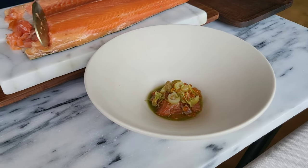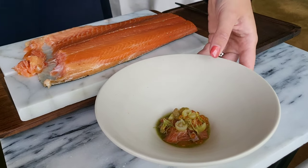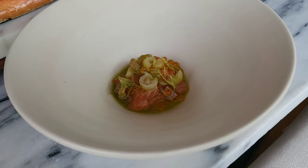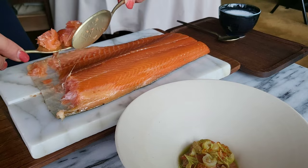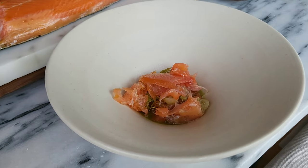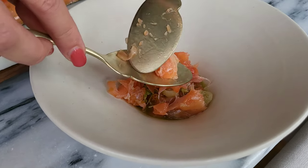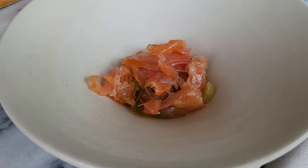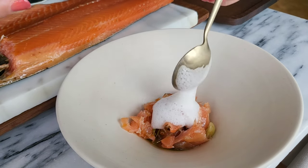I have for you our Dutch trunks — two different preparations. Underneath in the plate we already have a kohlrabi preparation. With that we added some sprouts to add some citrusy notes into the dish, along with fresh dehydrated gooseberries. On top I'm putting a preparation of pickled and sweet trunks, and we have a foam made of bone and bone broth.